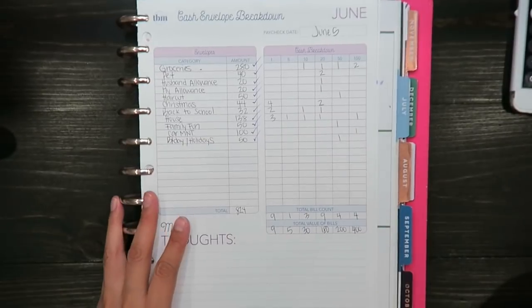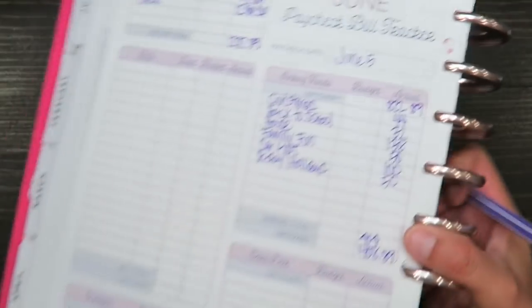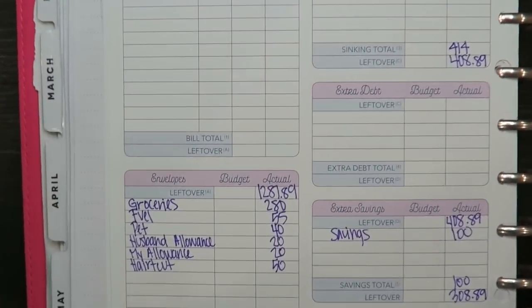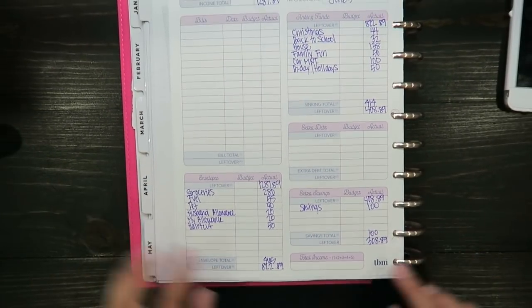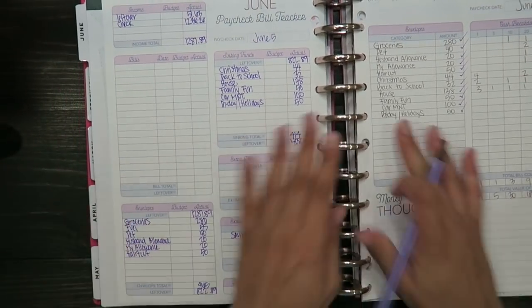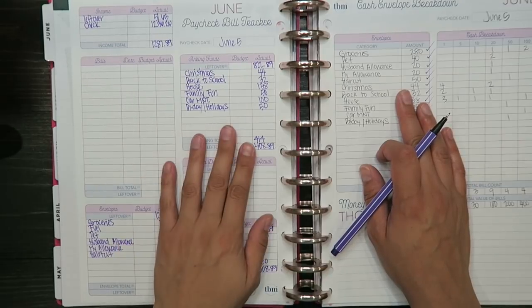The total amount I took out this pay period was $824. I have $308.89 left over, so I'll probably keep $250 and put the remaining $58 into savings. That's it for this video! Comment below if you have any questions, don't forget to subscribe if you want to follow me on this journey, and I'll see you next time — bye!